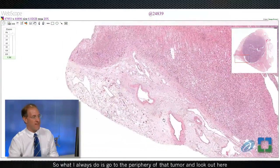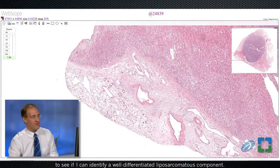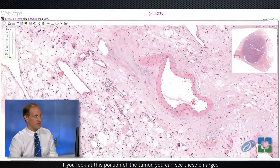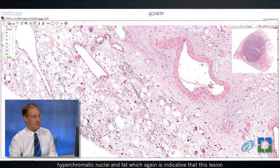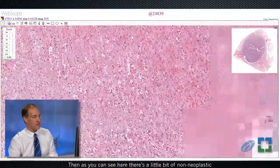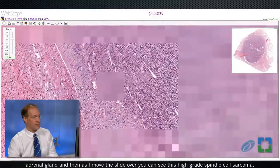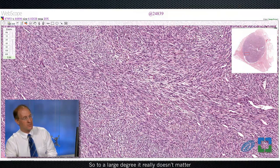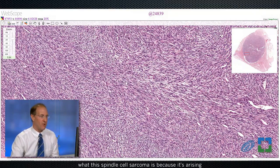So what I always do is go to the periphery of that tumor and look to see if I can identify a well-differentiated liposarcomatous component. If you look at this portion of the tumor, you can see these enlarged hyperchromatic nuclei and fat, which again is indicative that this lesion is arising from a well-differentiated liposarcoma. There's a little bit of non-neoplastic adrenal gland, and then as I move the slide over, you can see this high-grade spindle cell sarcoma. So to a large degree, it really doesn't matter what this spindle cell sarcoma is, because it's arising in the setting of a well-differentiated liposarcoma. When we put these together, we can refer to this as a de-differentiated liposarcoma.